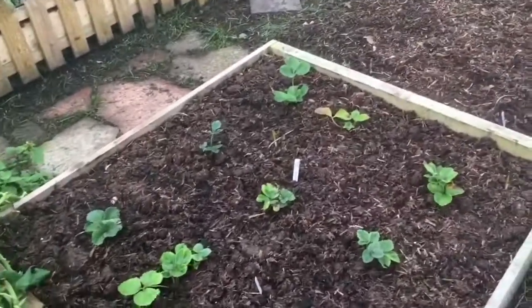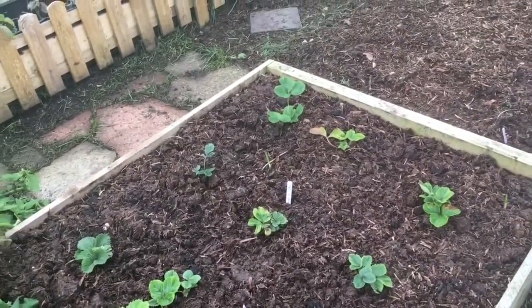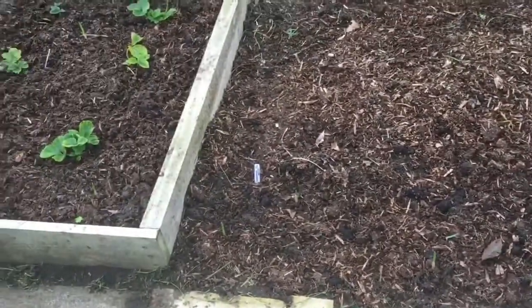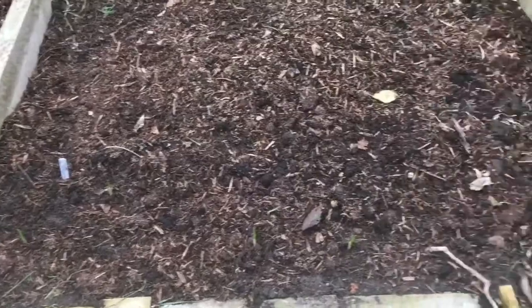So we've popped in some strawberries, and these have been interplanted with onions and garlic. We've also got some garlic in here — garlic just along the front there.